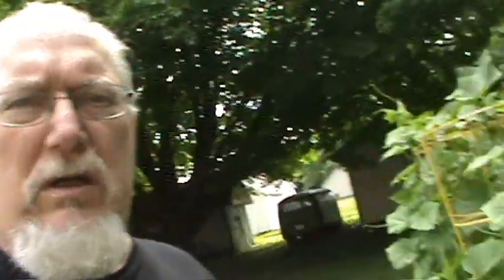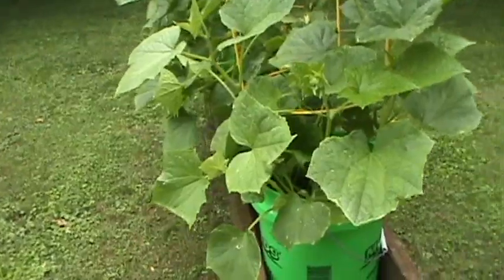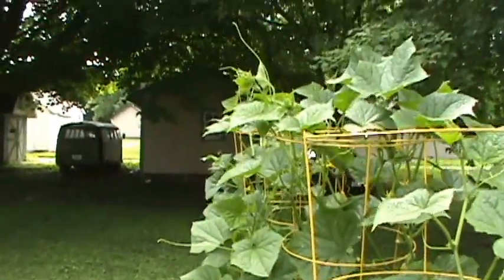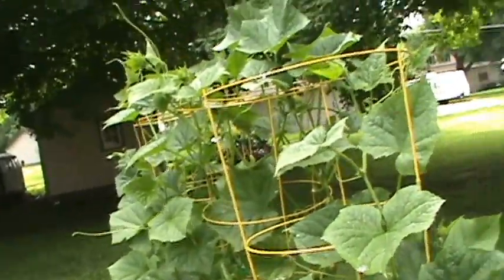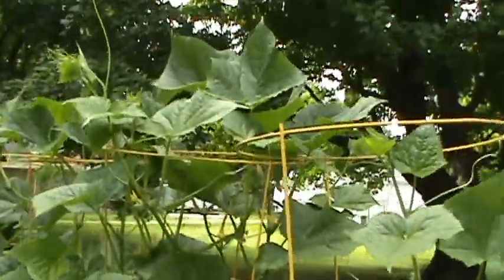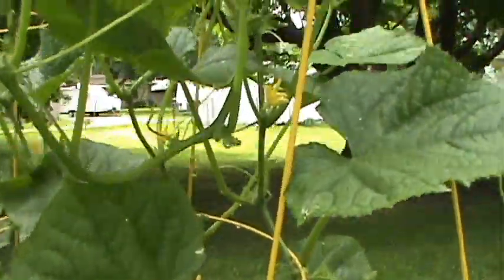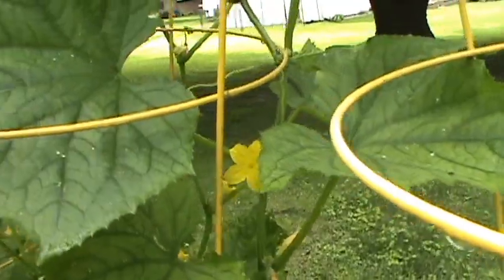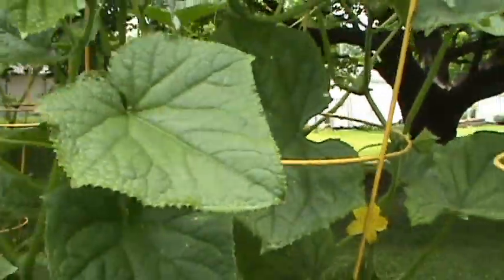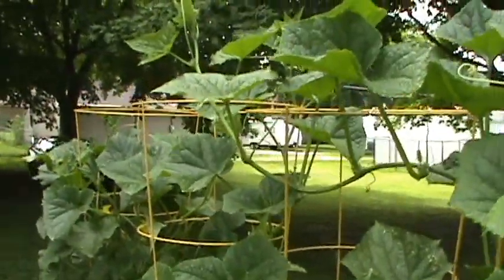Looks like I might have some cucumbers this year! Look at those - did those cucumber plants take off! They're just reaching for the sky, beautiful yellow blooms, pretty yellow flowers on them.